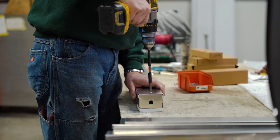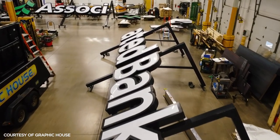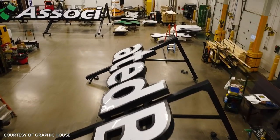Graphic House has been creating and installing distinctive signage throughout the Midwest — on skyscrapers, in airports, and even in stadiums.